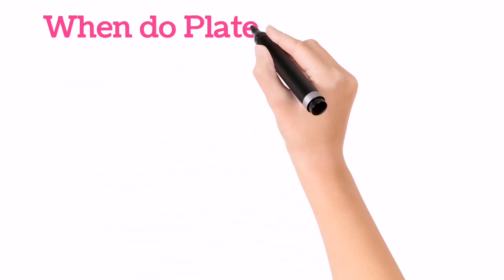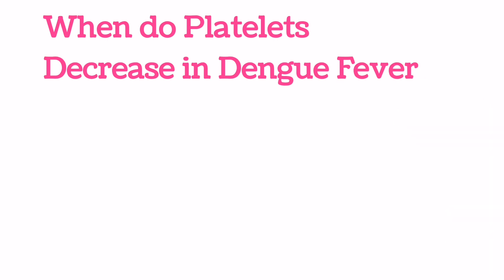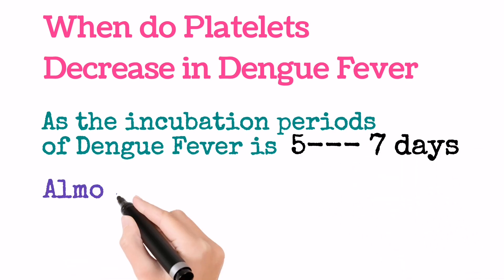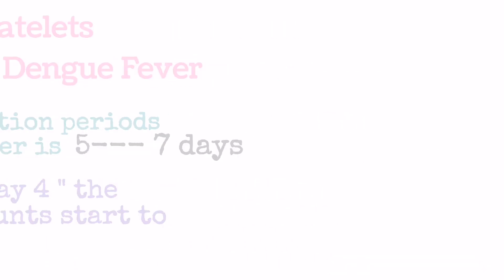Now a question arises: when does the platelet count go down in Dengue Fever? As we know, the incubation period of the Dengue Virus is 5 to 7 days. So, almost on day 4, the platelet count starts to become down.